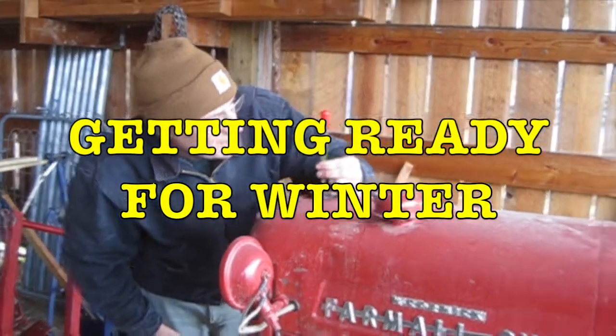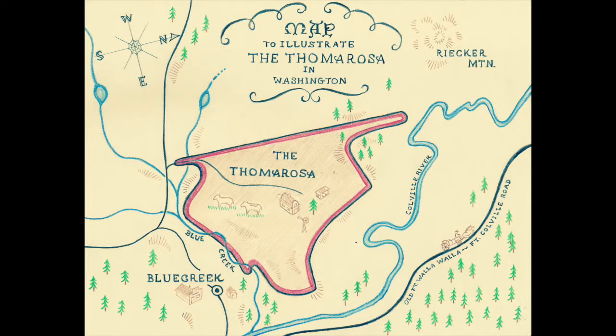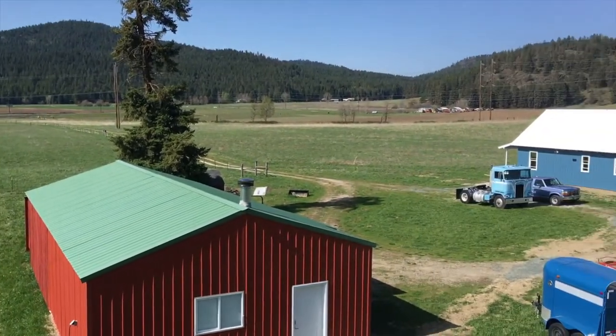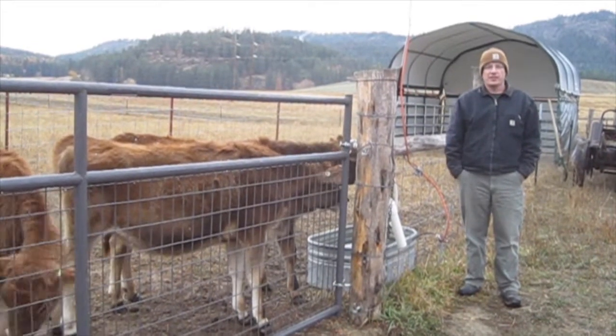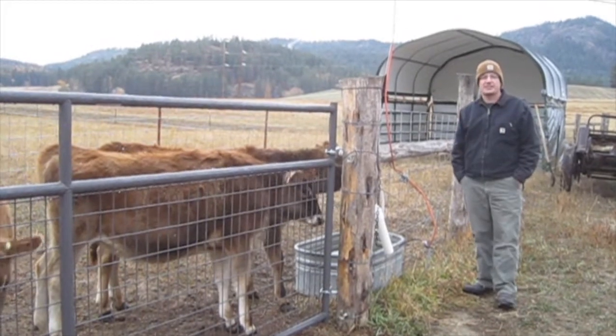Winter's coming and the cows are getting fuzzy. We moved our shelter — it's on clean ground now, and we also have the opening so it faces south. We're good to negative 40.